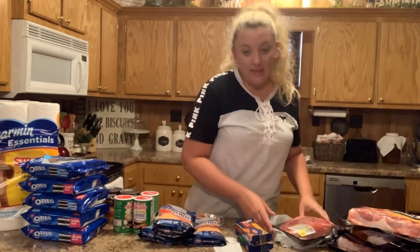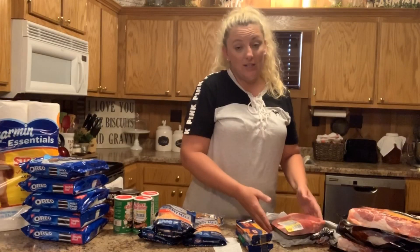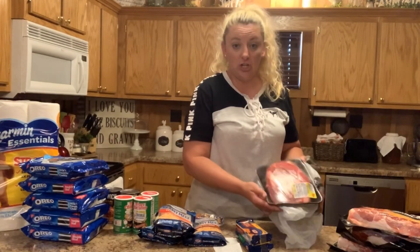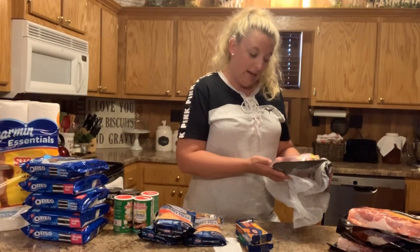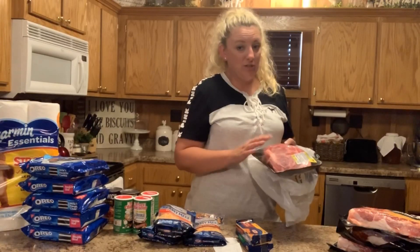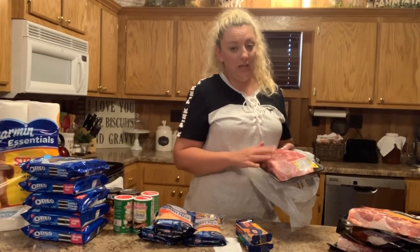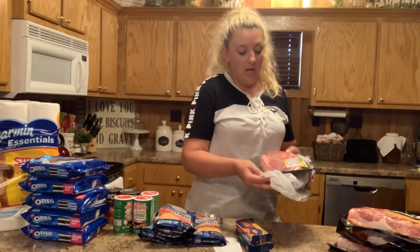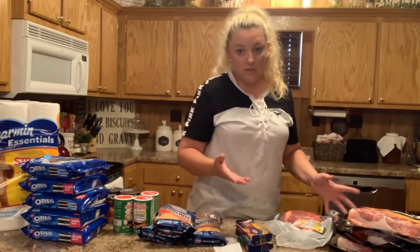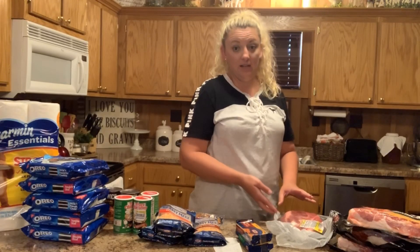The only thing I bought that was on sale but wasn't that great of a price was some certified Angus boneless chuck roast. It was $3.98 a pound, so this one was $9.39. We'll have this roast one night this week — it'll be quick and have leftovers. We do usually get some roast out of our own cows, but of course there aren't many and we are out.